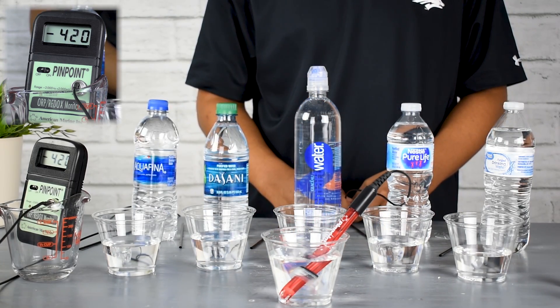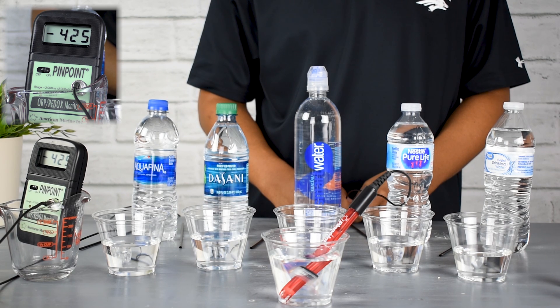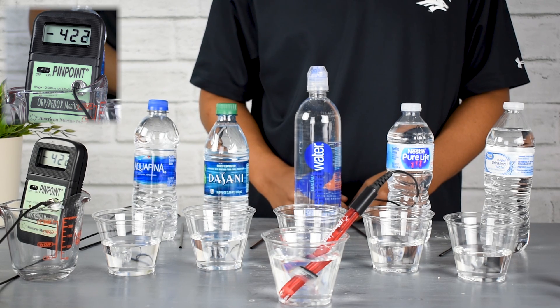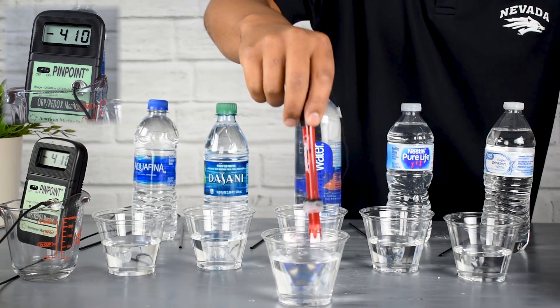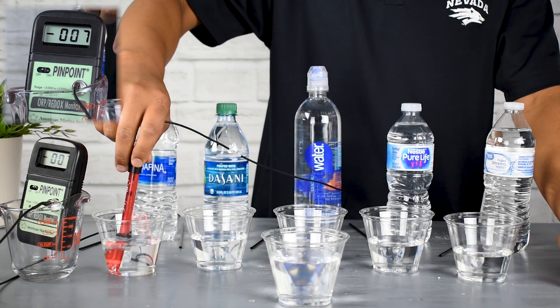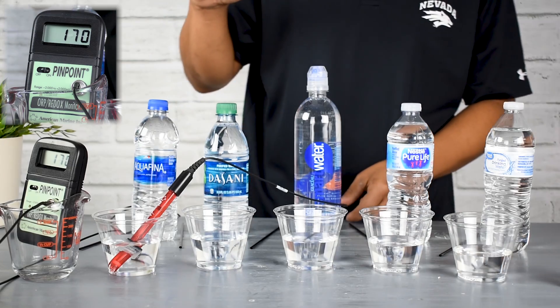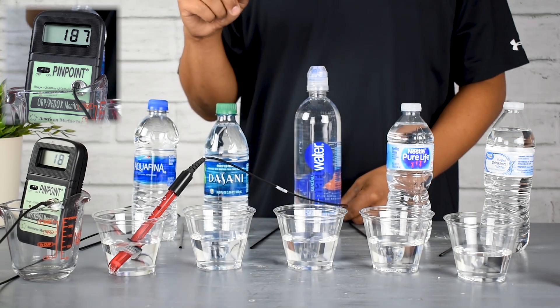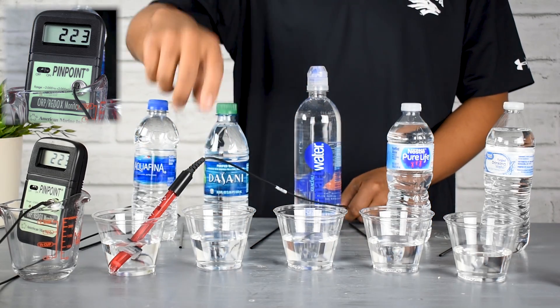So this water is not only going to be a clean, pure, delicious-tasting water, but it actually contributes to a better level of health in your body. Not only is this water healthier from an ORP standpoint, it's also what we call micro-clustered. Instead of a large clustering of water molecules, it's reduced down and smaller, so it's a lot more absorbable. You have the antioxidant benefit along with the micro-clustered water benefit.